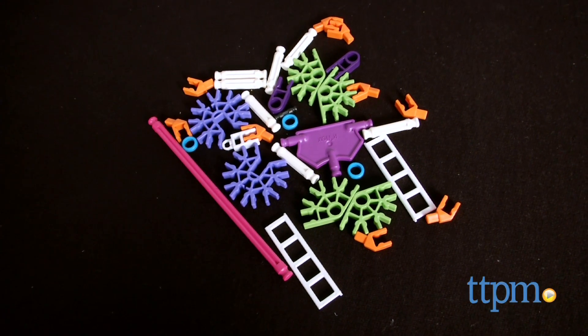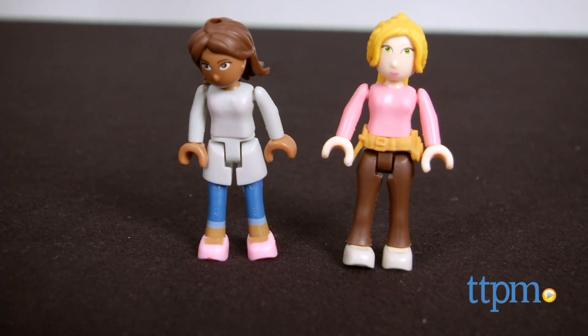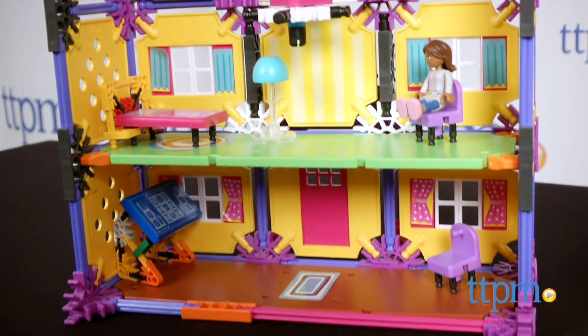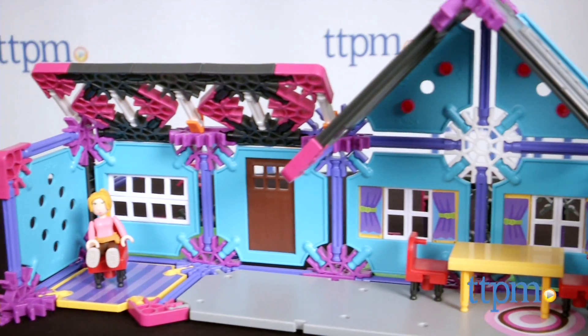Each set features colorful K'nex rods, connectors, panels, and story-based instructions that follow the life of the included female minifigure. With a 433-piece home designer set, kids are introduced to architecture as they help characters Brianna and Sophia build a ranch-style house and a colonial.